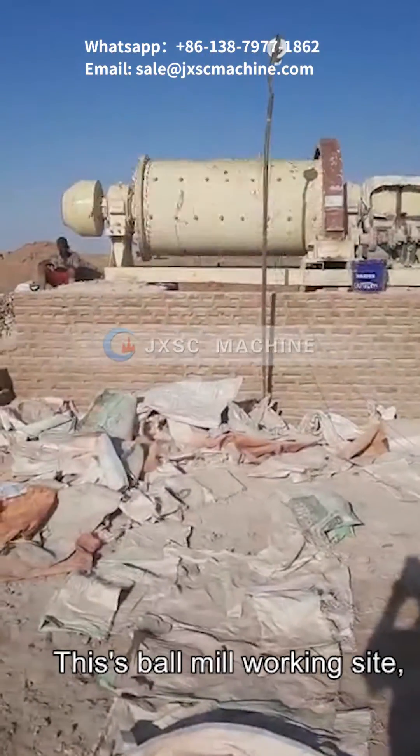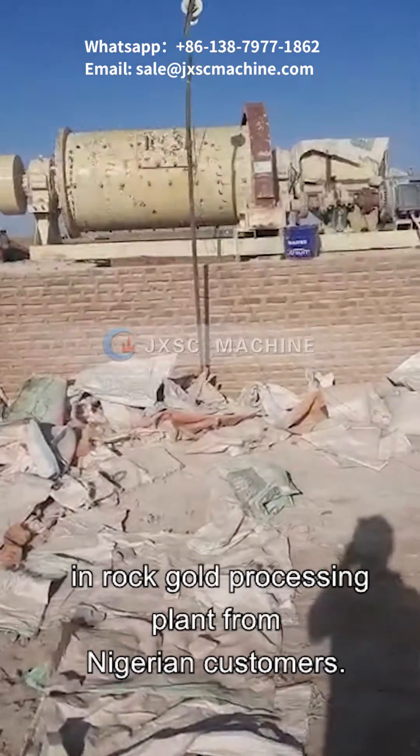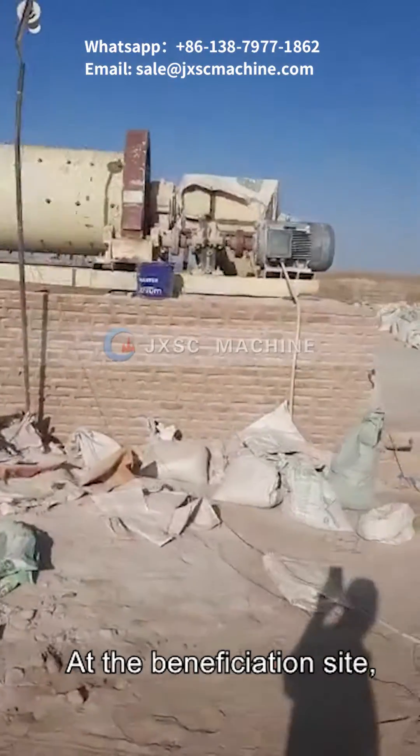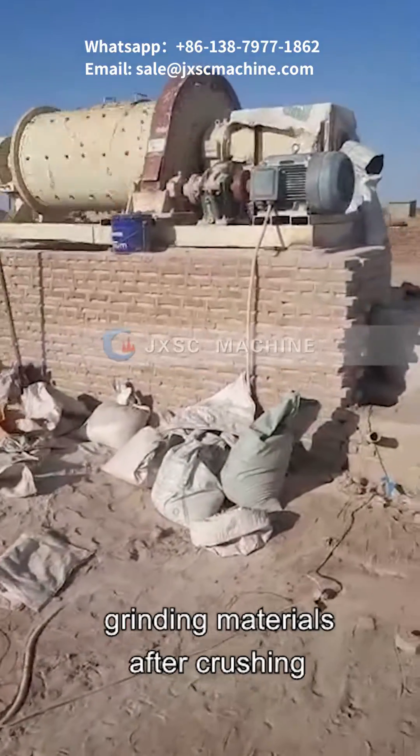This is a Ball Mill Working Site in a Rock Gold Processing Plant from a Nigerian customer. At the beneficiation site, the ball mill is the key equipment for grinding materials after crushing.